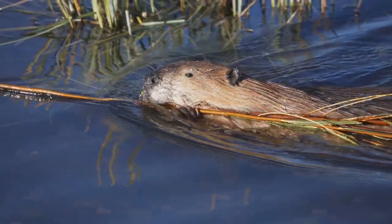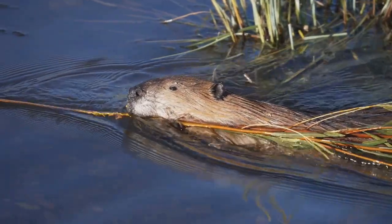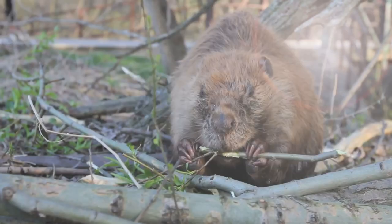They work together to raise their kits. They're mostly active at night and they don't hibernate, so they store food in underwater caches to last through the winter. Beavers are full of fascinating facts. A special membrane lets them see underwater like natural goggles.